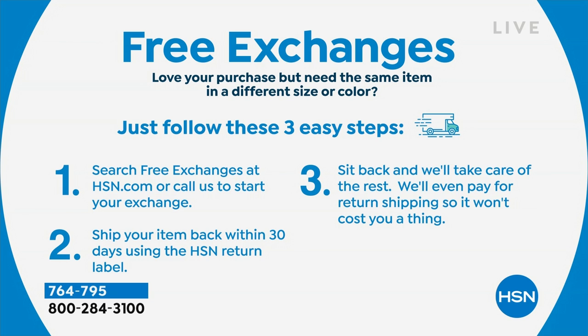Need a different size or wish you had gotten a different color? We can do free exchanges and send you a different size or different color of the same item, and shipping is free on that — as long as we have it in stock. So definitely take advantage of that when those situations arise.